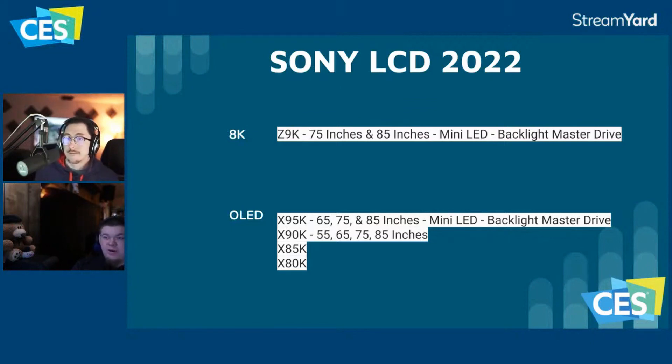The X95K is the most interesting Sony TV, possibly in 85 inches — but MediaTek chips are a concern. The next shootout is coming in June or July, before QD-OLED launches, so the question is whether they'll feature the A90J again or the X95K instead. Meanwhile, the X80K and X85K are still using the old X1 processor — not even X1 Ultimate — and the X85K is still being marketed as 4K/120Hz, which is likely half-resolution at 120.